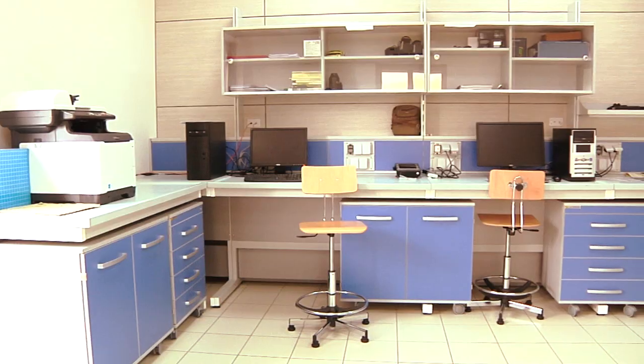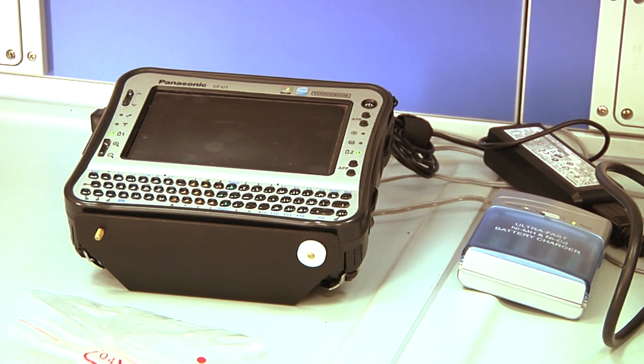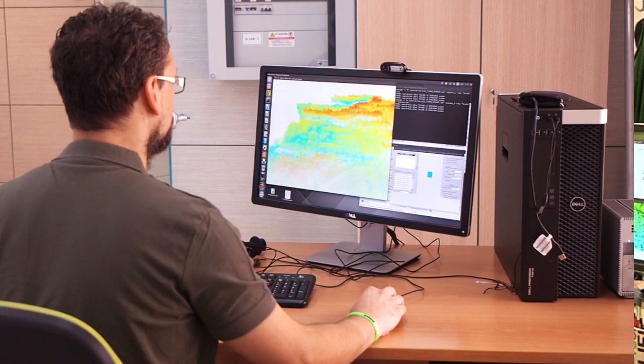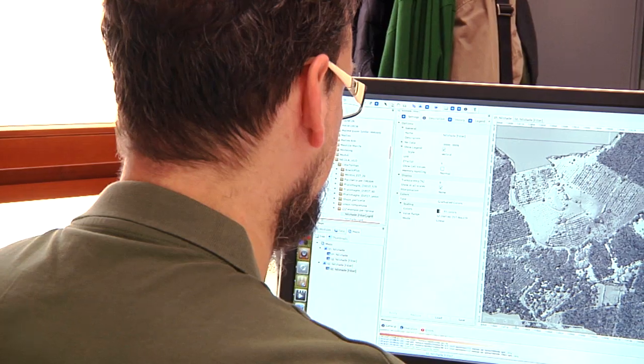In campo forestale, i dati LiDAR ci consentono di trasformare i dati inventariali, che per natura sono puntiformi, in mappe di distribuzione. Per fare questo, in laboratorio prendiamo i dati rilevati da una squadra di esperti in campo e li confrontiamo con i dati LiDAR. Attraverso questo confronto viene creato un modello statistico, che poi viene usato per conoscere il volume legnoso in qualsiasi punto dell'area di studio.